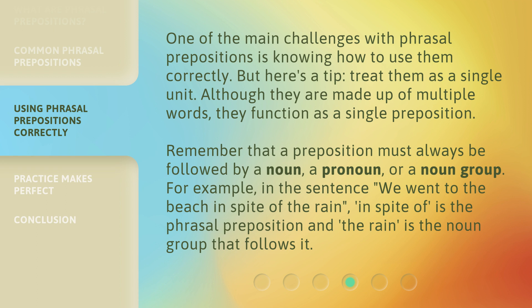For example, in the sentence 'We went to the beach in spite of the rain,' 'in spite of' is the phrasal preposition, and 'the rain' is the noun group that follows it.